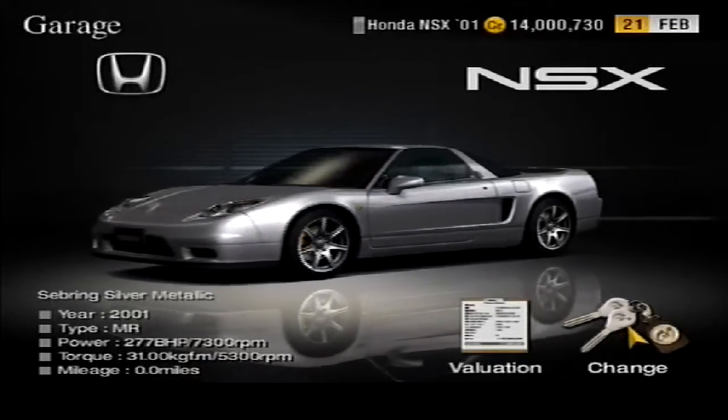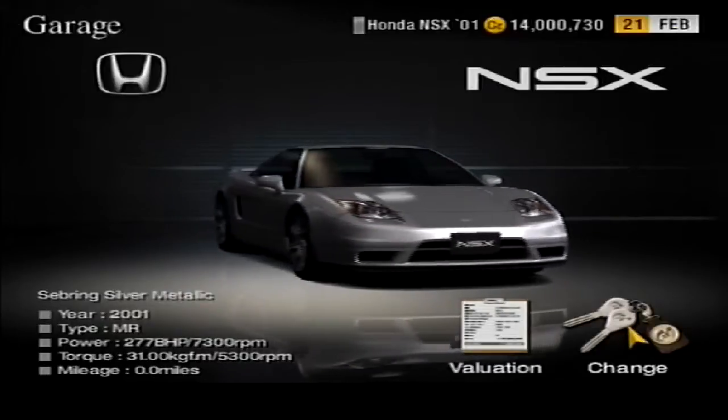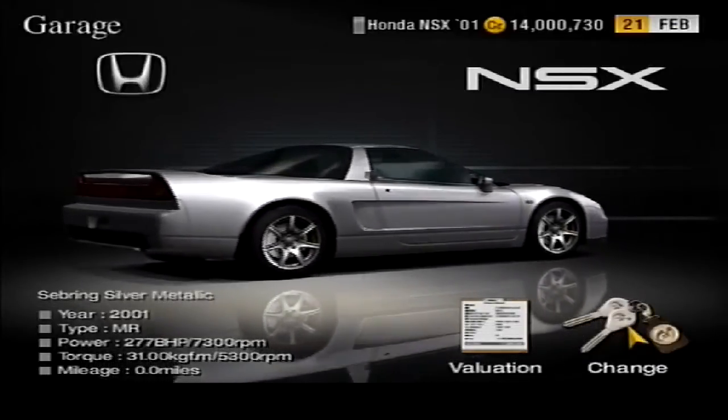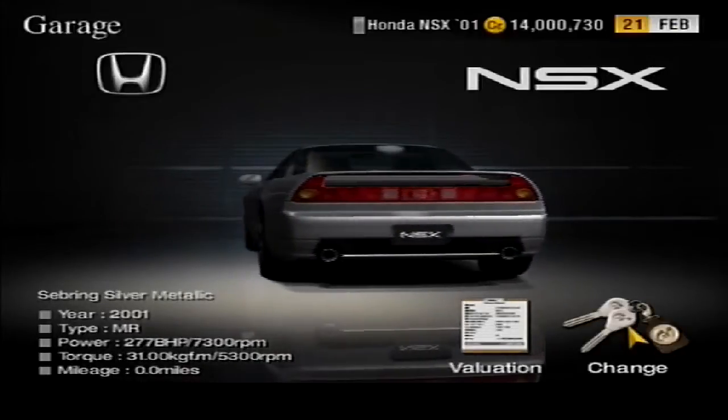Thanks to all three weight reduction stages, we have reduced the total weight of the car from 1.34 tons to 1.14 tons — a 0.2 tonne, or 200 kilogram improvement — which should massively help the NSX's straight-line speed and handling.